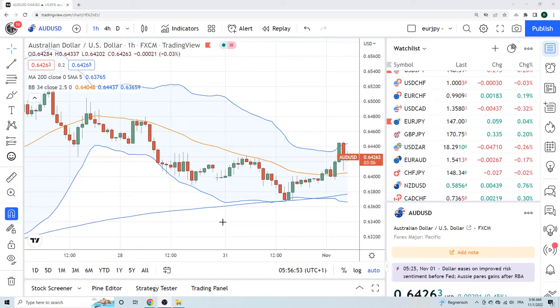Good morning, fans of PrivateerFX. New month today, 1st of November. Let's look at this Aussie chart to start the day.